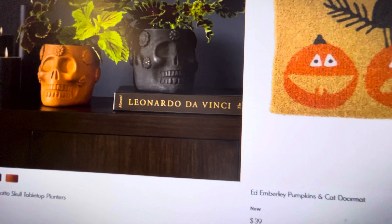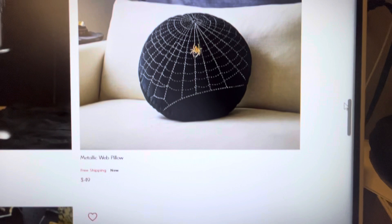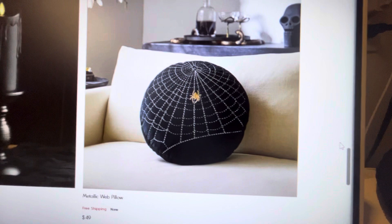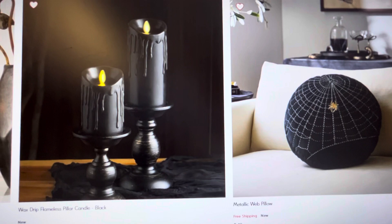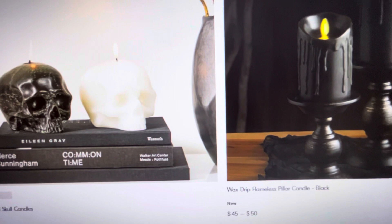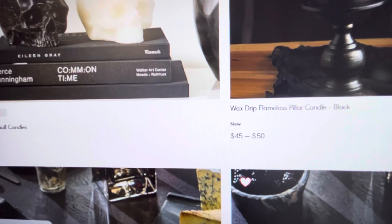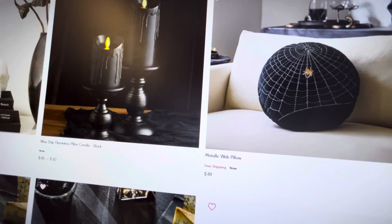I just think these terracotta skull tabletop planters are adorable. You could do so many different things with them. Look at this cute doormat and the spiderweb pillow — $40, pretty comparable to what's out there. Most home goods pillows are around $25, but for West Elm I feel like $40 is a very reasonable price, and it's free shipping. Now these drip flameless candles are very cool, but I've seen a lot of these at the dollar spot at Target. I love the skull candles — if I had this, I would probably not light them. It is a wax candle, and that is something I will absolutely click on.